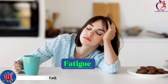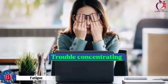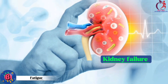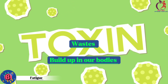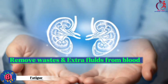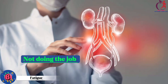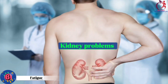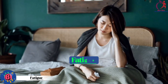Number 8: Fatigue. Being more tired, having less energy, or having trouble concentrating can be a sign of kidney failure. When our kidneys aren't working well, waste and toxins build up in our body, making us feel tired and drained. Kidneys help remove waste and extra fluids from our blood, but when they're not doing the job, it affects our energy levels. Also, kidney problems can lead to anemia, where there's a shortage of red blood cells, causing fatigue.